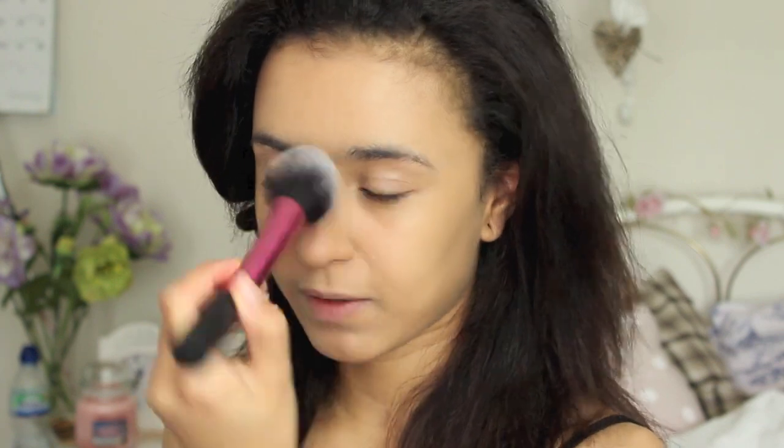The base is all done and now I'm going to set it in place with a powder. I'm going to be using the Bourjois Healthy Balance Powder — this is a really nice one to set everything in place and matte it down slightly but still leave you with a really gorgeous healthy natural glow. I'm first taking the Real Techniques Setting Brush to set my concealer, and then taking the Real Techniques Blush Brush to set the rest of my face.